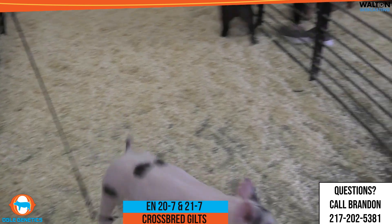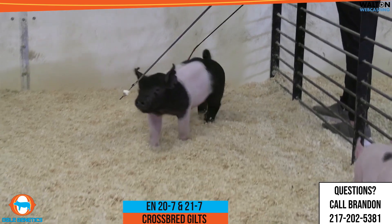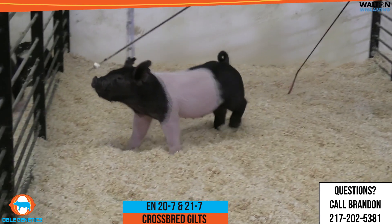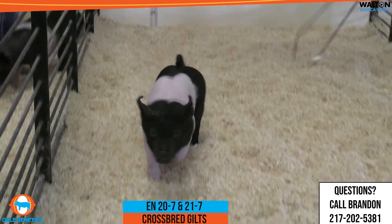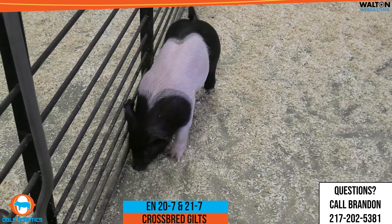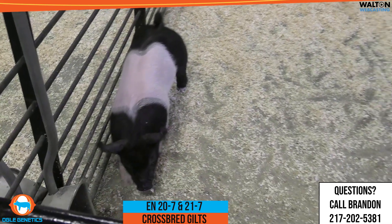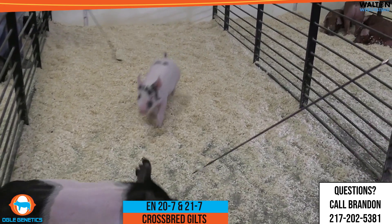And then 21-7 — feature bone density is ultra impressive. Sets her neck very high out of the top side of her blade. Maintains her comfort. I reckon you don't want to miss that one come sale day. Whether you like to win big pig shows or you like to raise pigs that do so, that one there has tons of value. 20-7 is the Calico, 21-7 is the Belted — a very neat pair of gilts.